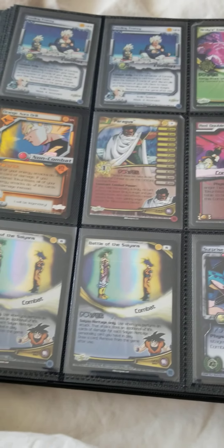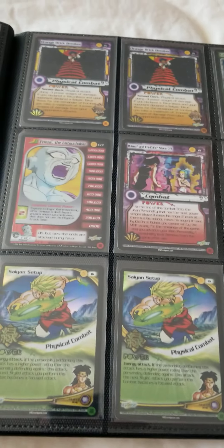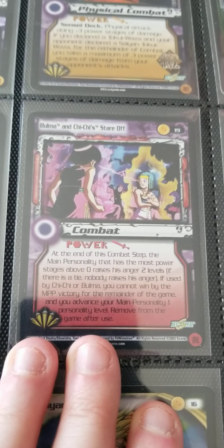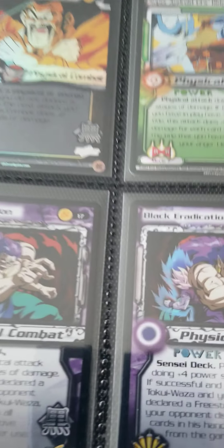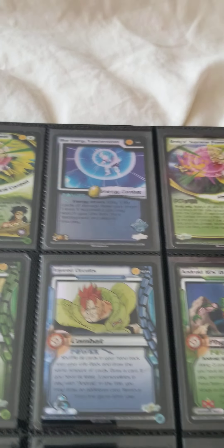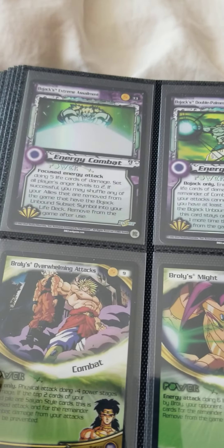These are mostly the end of the binder, some repeats — lots of repeat cards, these are all foil. Bulma and Chi-Chi stare-off — not sure why they're having a stare-off. This is awesome too, when Gohan just destroyed Bojack. These cards are just beautiful.